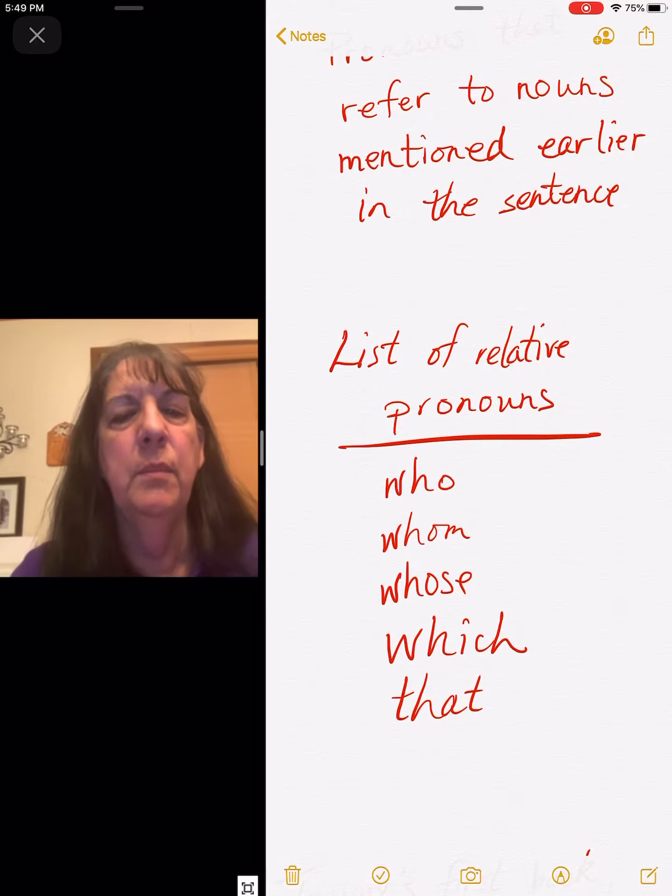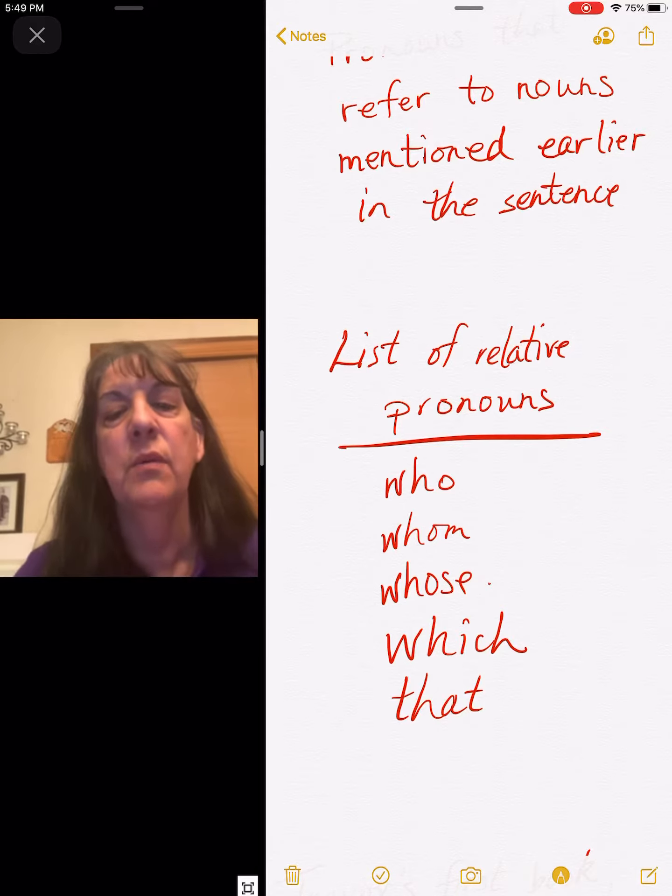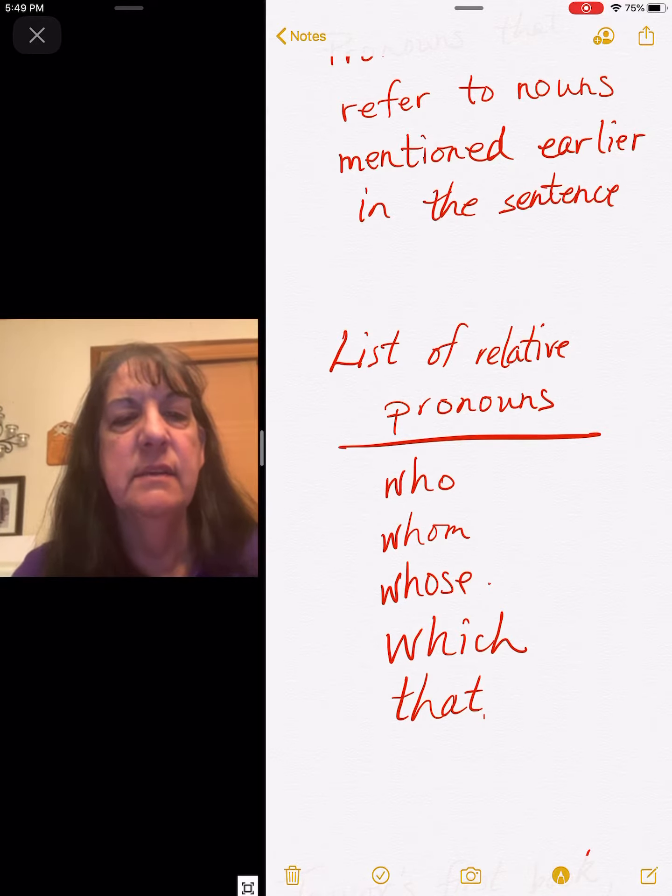Who, whom, whose. The 'whose' is going to show possession — who owns something. Which and that.